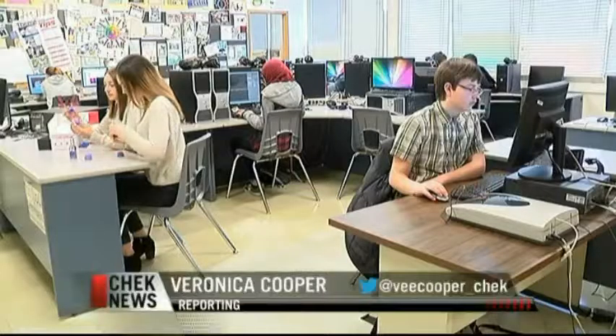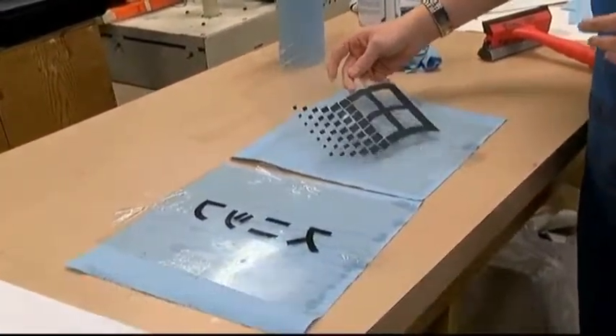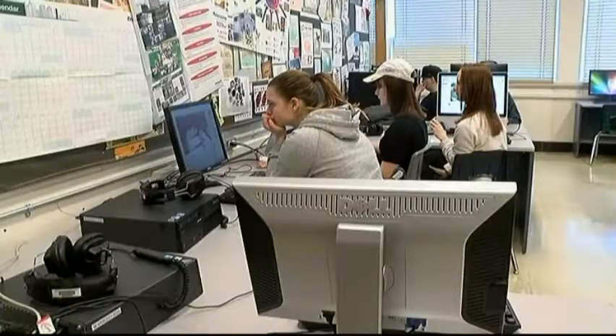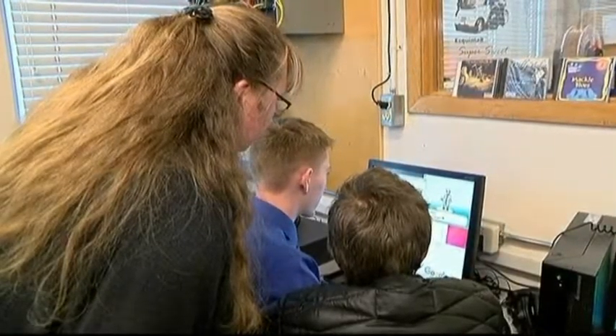It's a classroom at Esquimalt High School filled with creative learning. Welcome to Genius Hour, based on Google's 20% time policy — giving 20% of their time to employees to work on projects that matter to them. One of the projects that came out of that was Gmail. So of the five info technology classes per week, one is the Genius Hour.